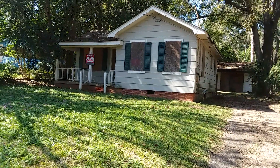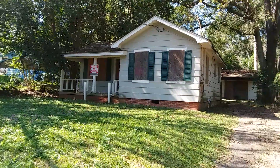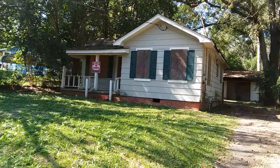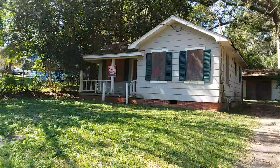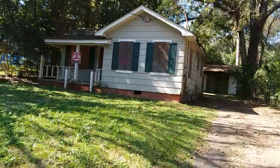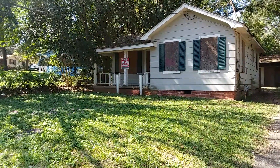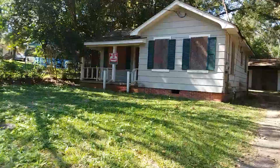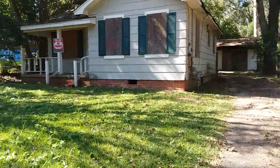Hey people, welcome to another video, welcome to another episode of Andrew's journey. This is one of the reasons why I currently live in my van down here in Montgomery, Alabama. Now in one of my earlier videos I was briefly discussing a lot of these investors who had houses for sale on owner finance.